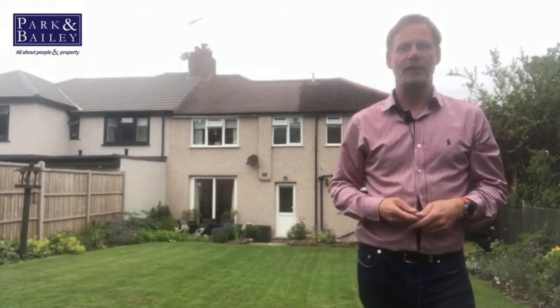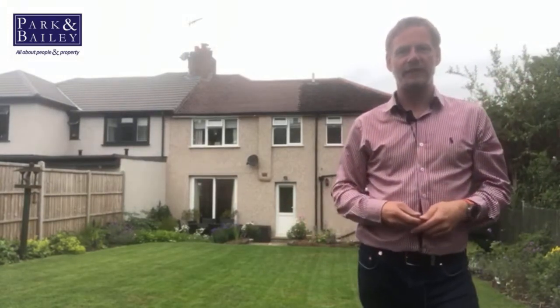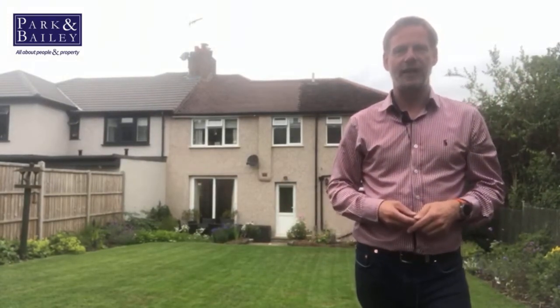Today I'm in the popular location of Rickman Hill. Behind me here I've got this lovely four-bedroom semi-detached house priced to offers in excess of $600,000.